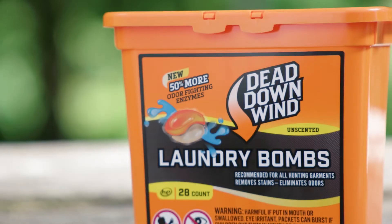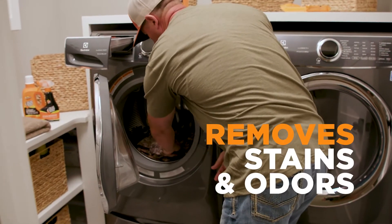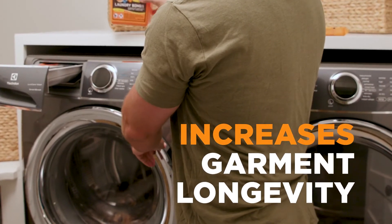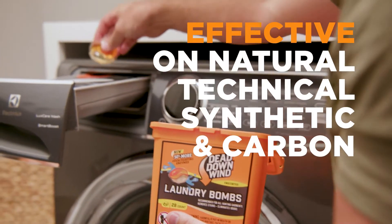For those who prefer a laundry pod, our laundry balms are for you. Pre-loaded, multi-chambered packs feature our enzyme-based detergent that removes stains and odors and even increases the longevity of your gear. Available in a 28-count, laundry balms are effective on natural, technical, synthetic, or carbon garments.